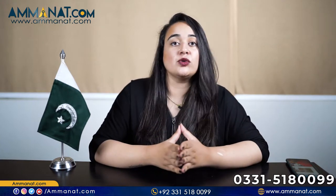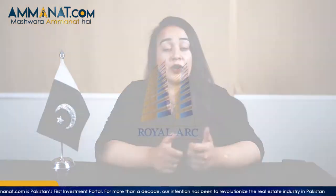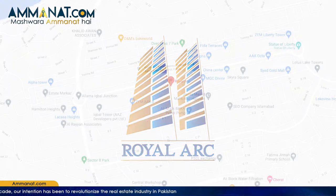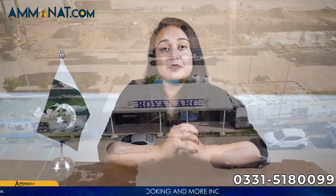There are parks around it and options available for living, so it's a complete family place as well. It's a completely secure place. Now let's talk about the developers of this project. This project is called Royal Art, and Royal Art builders and developers are also the developers of this project.